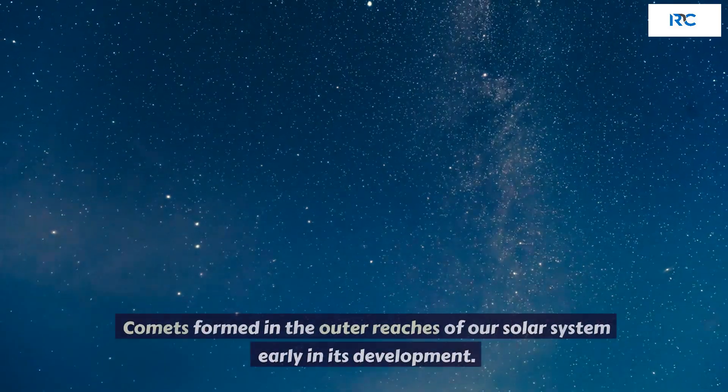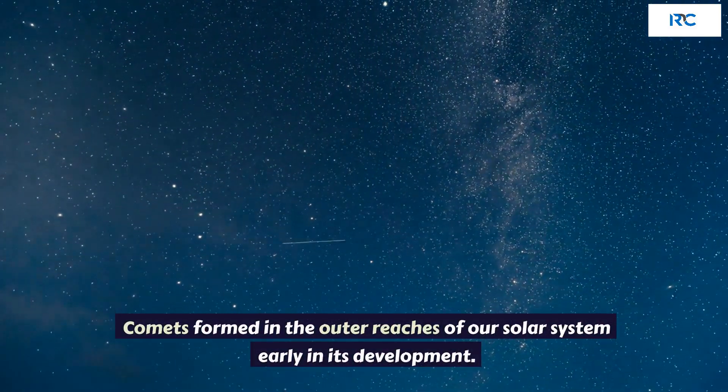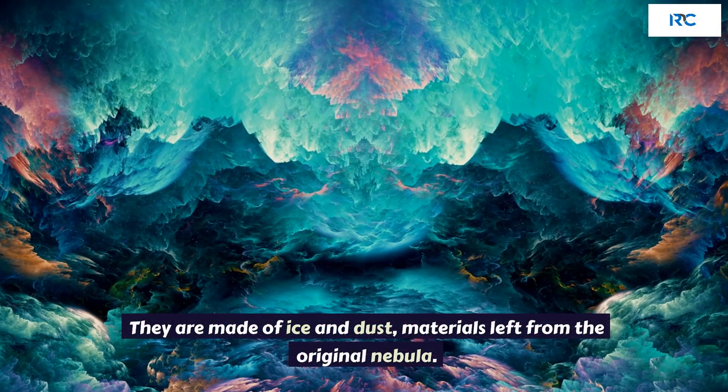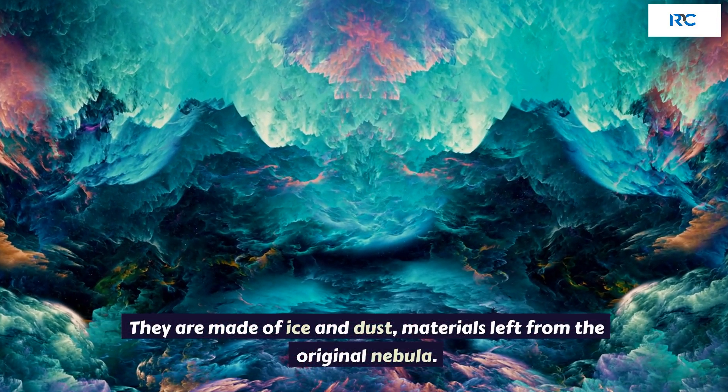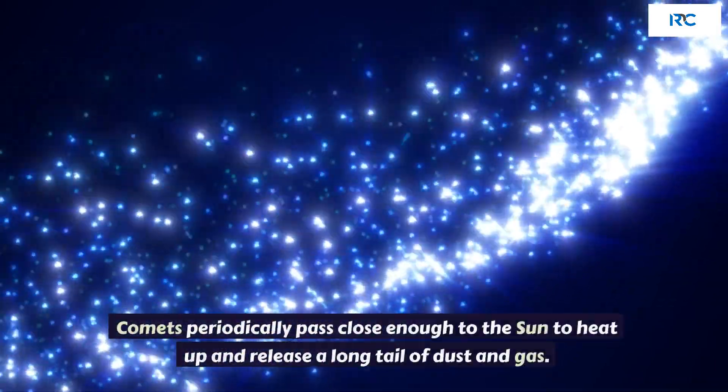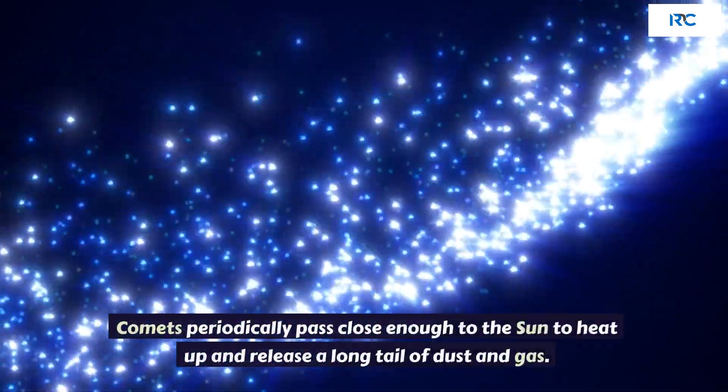Comets. Comets formed in the outer reaches of our solar system early in its development. They are made of ice and dust, materials left from the original nebula. Comets periodically pass close enough to the sun to heat up and release a long tail of dust and gas.